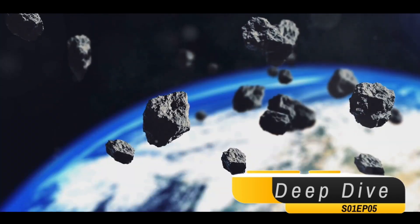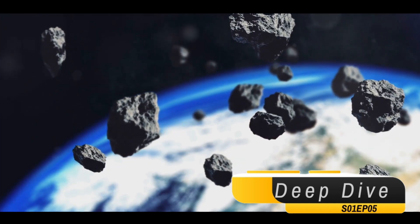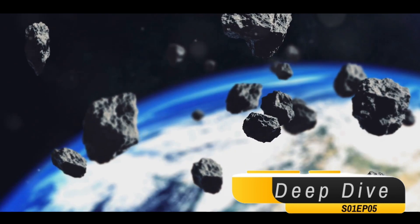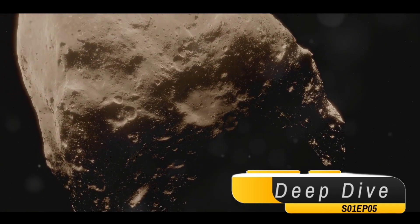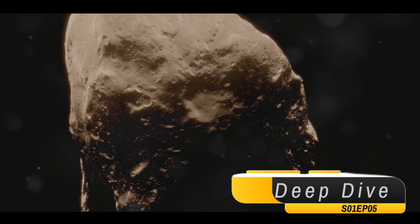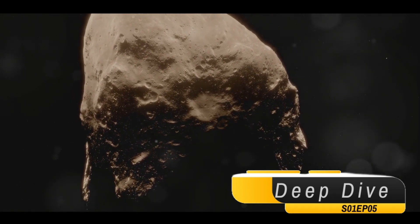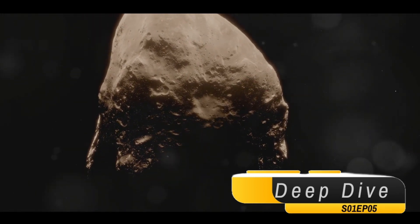Imagine a capsule, no larger than an SUV, hurtling through the vast expanse of space on a mission of discovery. This was the reality for the OSIRIS-REx, a spacecraft launched by NASA in 2016. Its objective? To venture to Bennu, a carbon-rich asteroid, collect samples and return to Earth — a round-trip of more than 1 billion miles.